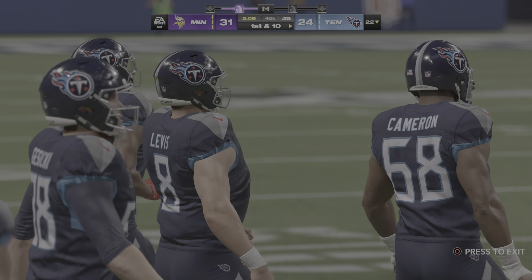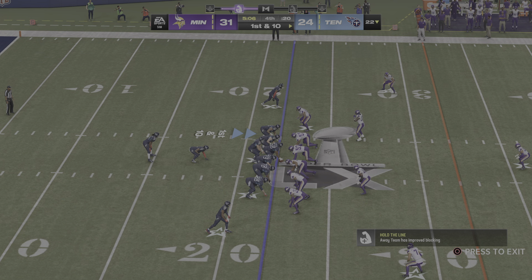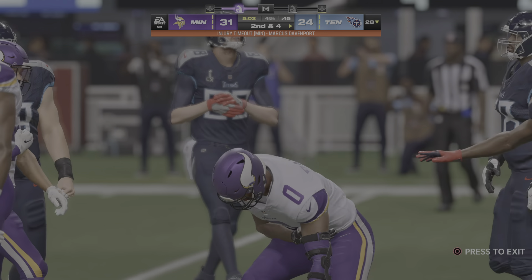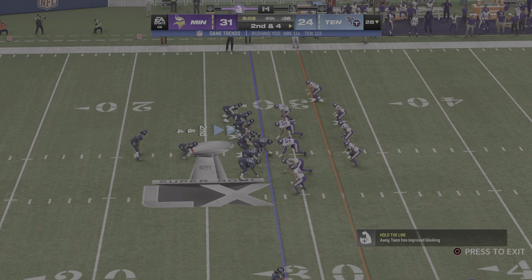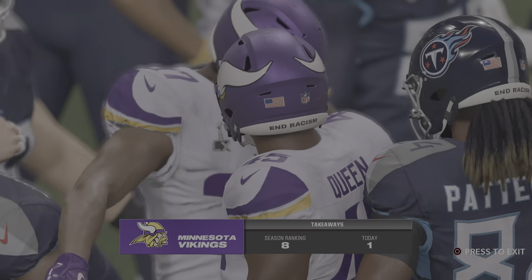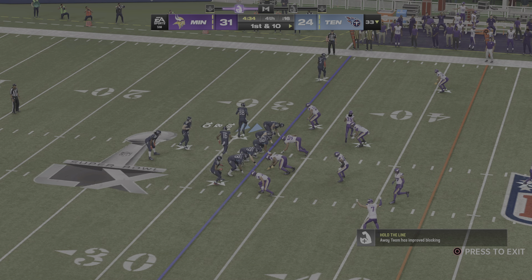In a close game like this, that interception on the last drive could be costly — but they've got another opportunity to seize control. They'd better take advantage of it, because if they end up losing by one score, they'll relive this over and over. A member of the Vikings in some discomfort after that last play — medical staff will attend to him. Second down and four — again Patterson — he'll get it up to the 33-yard line. Four yards, first down. First down for the Titans at the 33-yard line.